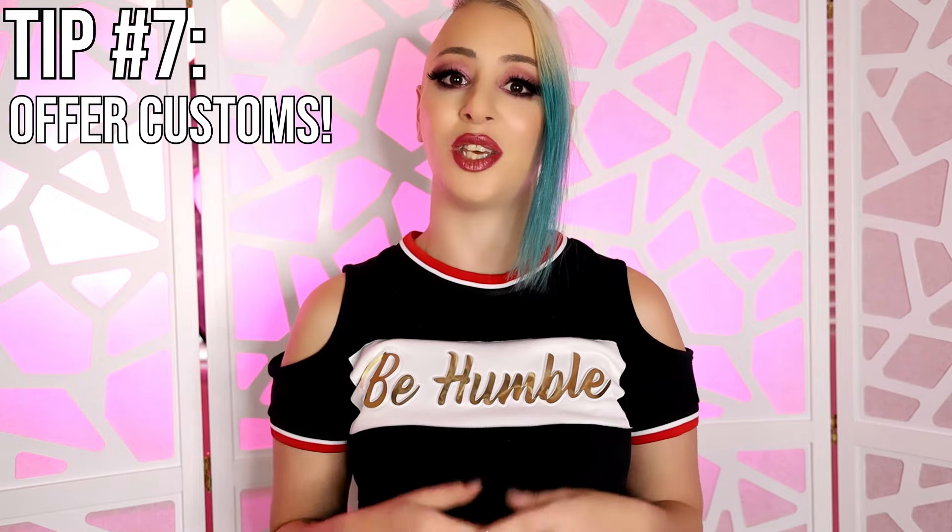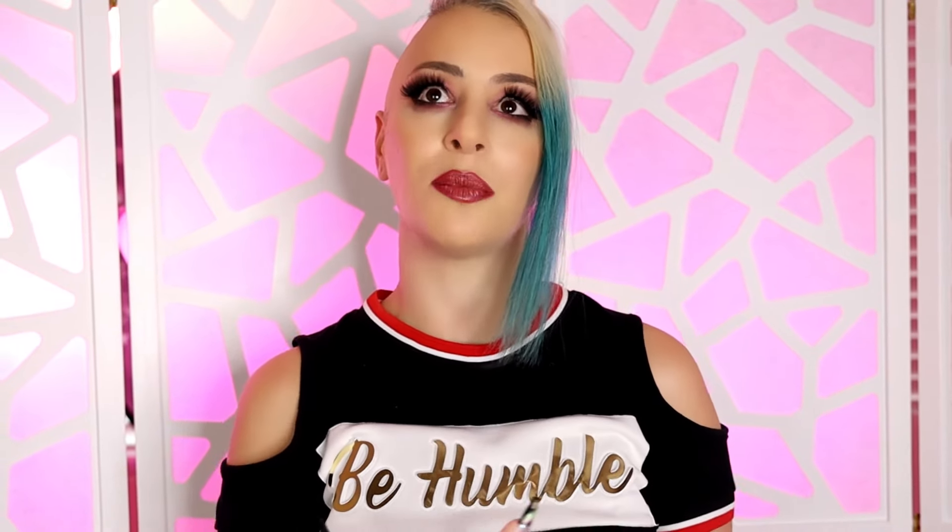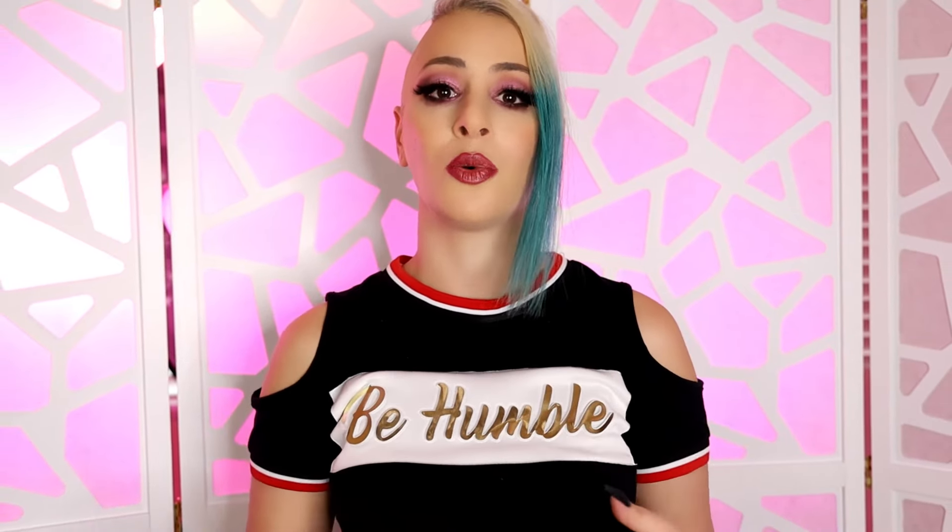Next tip — and this is a good one — offer customs. Make sure your fans know that you are available for custom content. You can make a lot of extra money because you're doing something specifically for them, and you can add all kinds of add-ons such as saying their name, wearing a specific outfit they want, or saying a certain phrase. So it's a great idea to every once in a while post it on your timeline or send it out in your DMs that you're accepting custom videos, audios, or even pictures. What you price those is entirely up to you. My suggestion is to do a little digging around on forums like Reddit and places like Twitter to see what other creators are charging. You can also just make a guest account on Loyal Fans itself and see what other creators are charging.